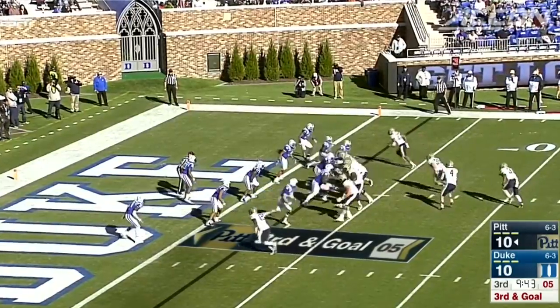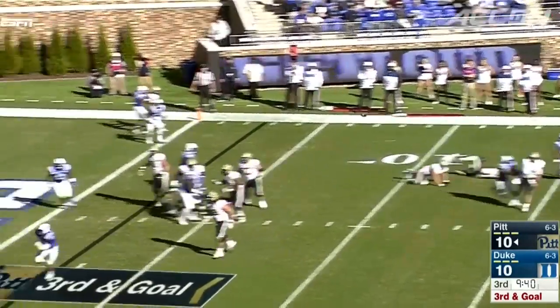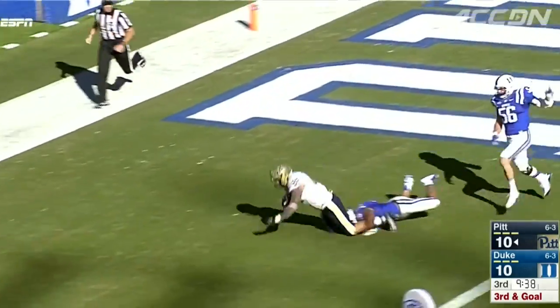Pat Narduzzi likes it. It's tied at 10 at the half. Third quarter, Pitt driving at the three — Peterman rolls right, looks back. J.P. Holtz, touchdown Panthers.